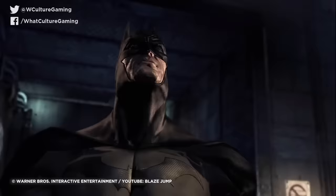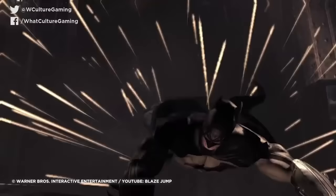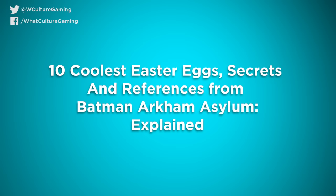The use of easter eggs, riddles and other references in Arkham Asylum fleshed out the world in great detail. But which easter eggs were the best? There are some seriously cool secrets in Asylum that Arkham fans will be aware of, but some that they may have missed too. I'm Yun from WhatCulture Gaming, this is another Batman video, and here are the 10 coolest easter eggs, secrets and references from Arkham Asylum, explained.